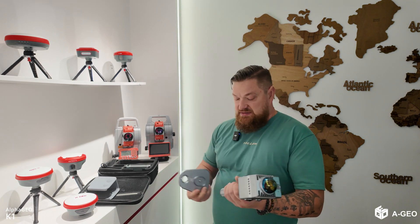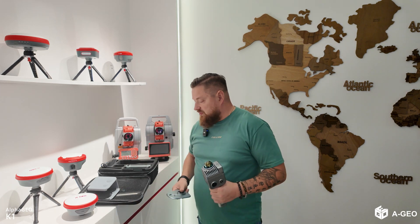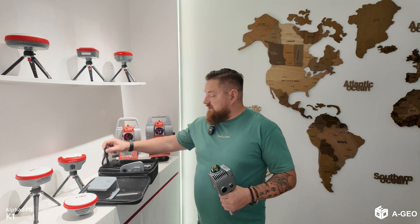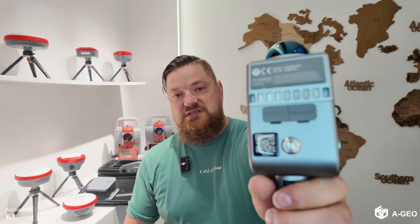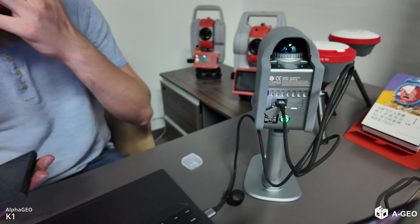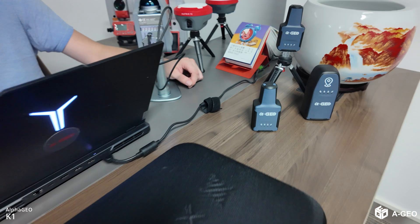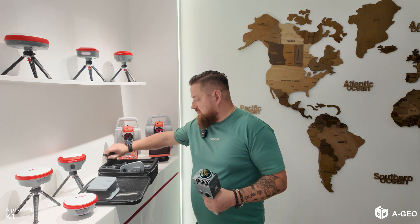Next, we have pads for ground control points if you need very precise coordinates. You also have a USB cable for data transfer — there is a USB-C port and a micro SD card slot, so you don't always need to remove the micro SD card. Just connect the USB-C cable to your computer and get the data. The charger is fantastic — it uses a magnetic connection, so charging is very easy.